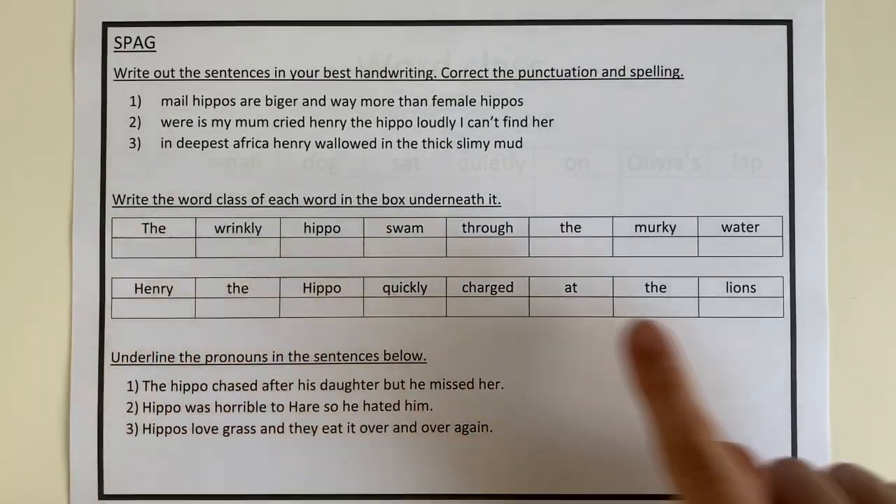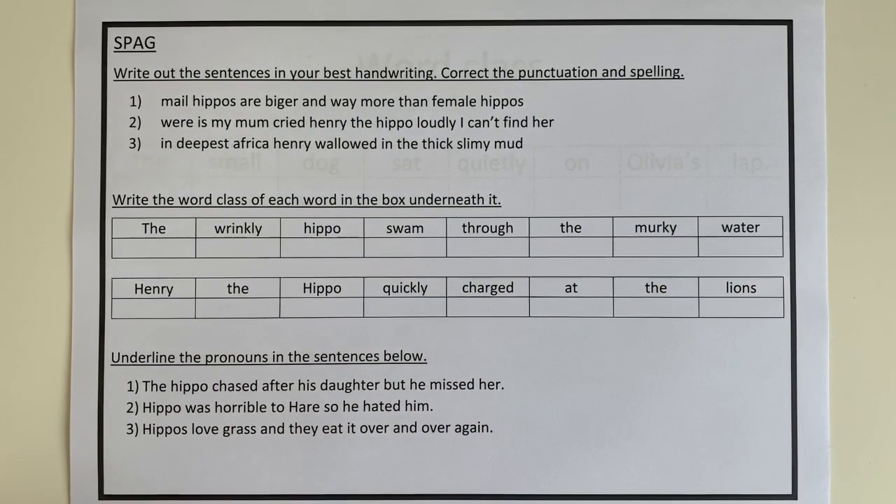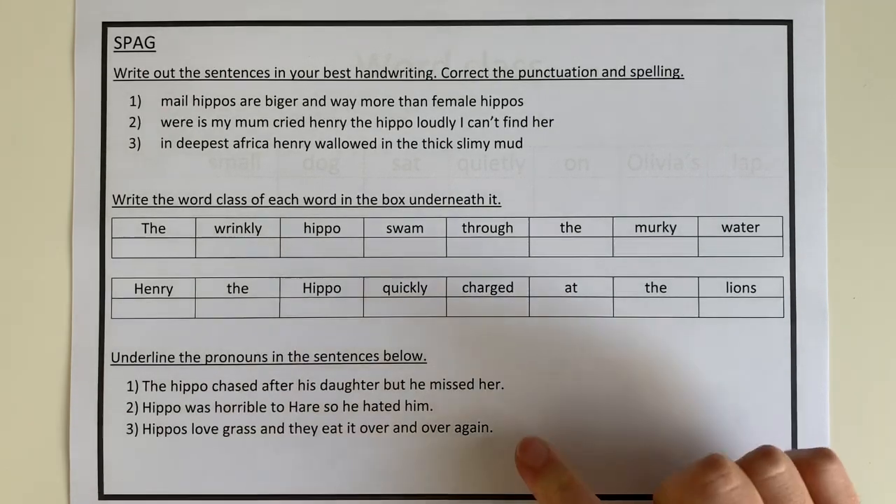Then we have our word class section, which I'm going to be going through in a minute just so we can recap how we go through our word class problems and solve them. And then our third section for SPAG is pronouns. If you don't know what a pronoun is, there's some googling you can do, or you can discuss that with your parents. I'm pretty sure everyone is going to be really good at their pronouns.